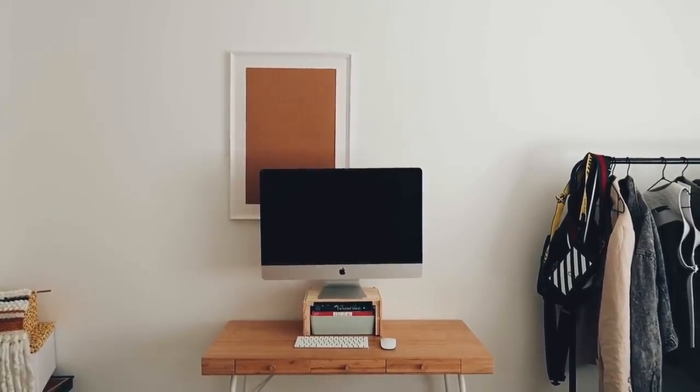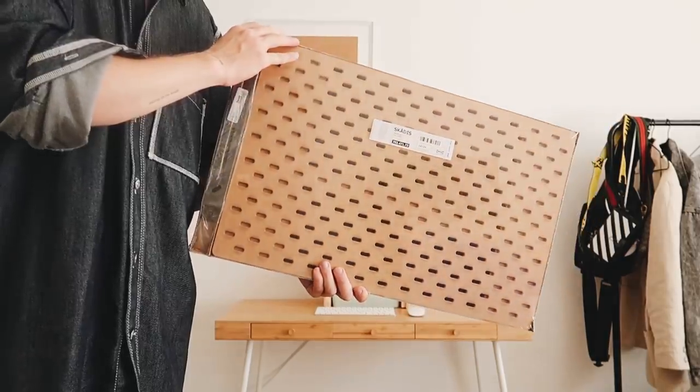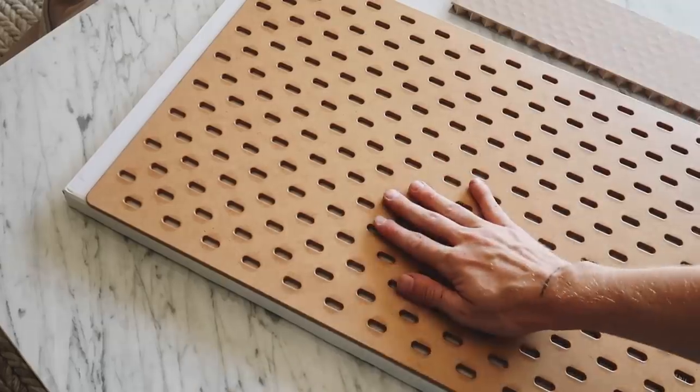I took a step back and realized there were a lot of brown tones going on - there was that cork but also just the desk wood in general, the bamboo top. The next item I was going to put on the wall was one of the IKEA pegboards, but the thing about the IKEA pegboard is that it was also made of the same kind of brown cardboard-cork material color-wise. So I decided I wanted to actually paint it.